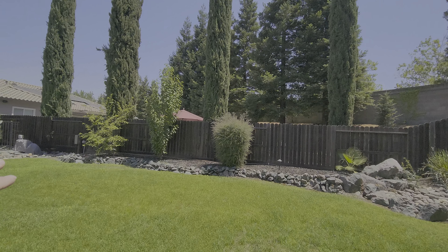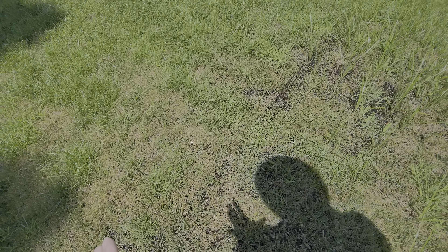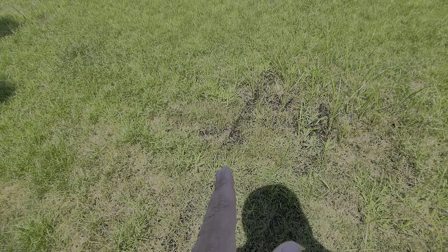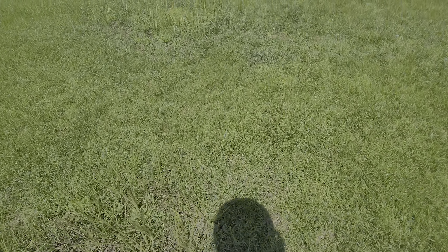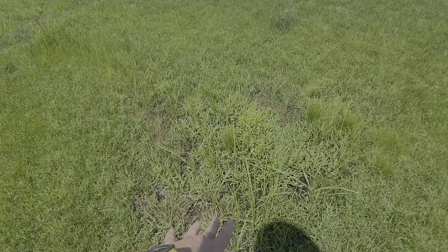This is the really wet area I was talking about — it looks like there's just no drainage. If we reduce watering down to three days a week, that should help a lot with this. Right here as well there is standing water.